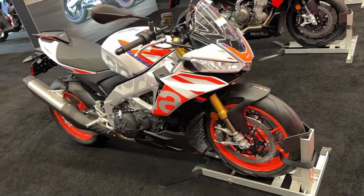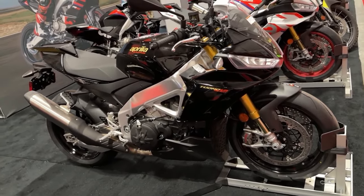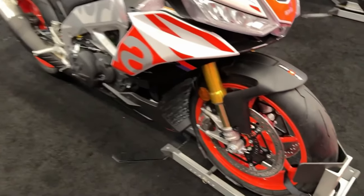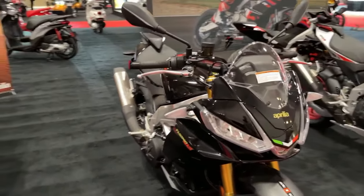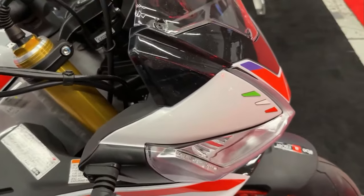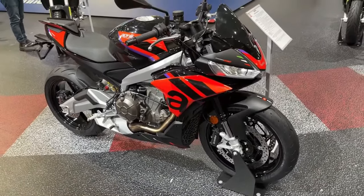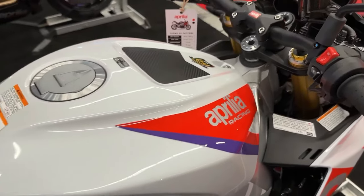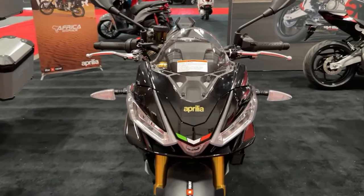Advanced suspension: The factory version of the Tuono 660 sports refined suspension ideal for sports riding. The Sachs shock absorber with separate reservoir is adjustable in compression, rebound damping, and spring preload, while the Kayaba fork is fully adjustable in the same three parameters. Cutting-edge braking: The Tuono 660 Factory comes with multi-map cornering ABS — a system with a specific algorithm that optimizes braking and ABS intervention on corners by constantly monitoring key parameters.